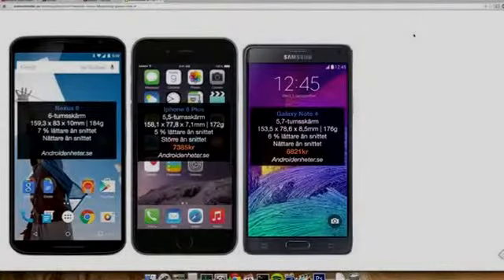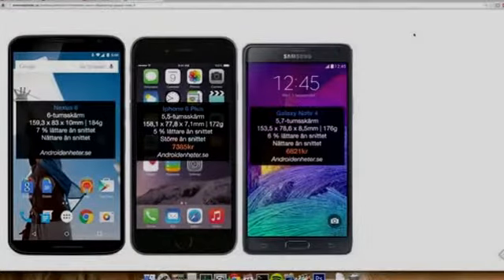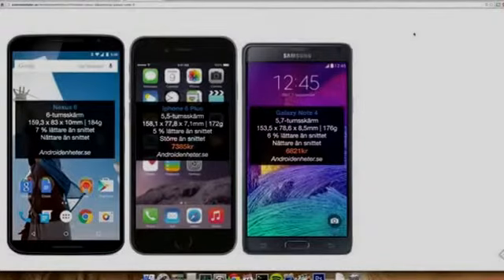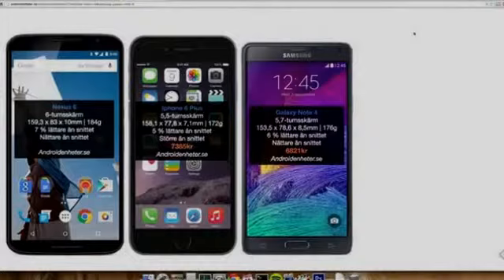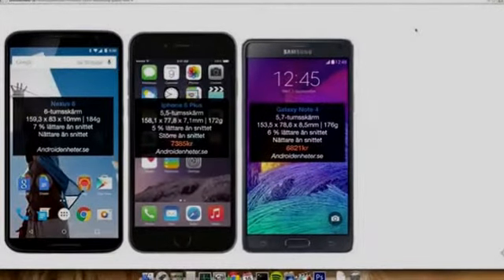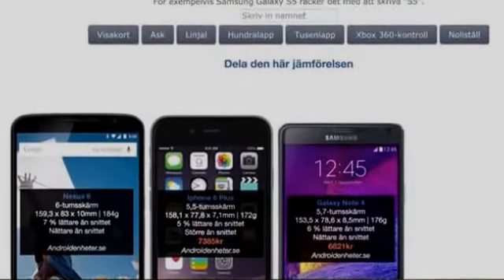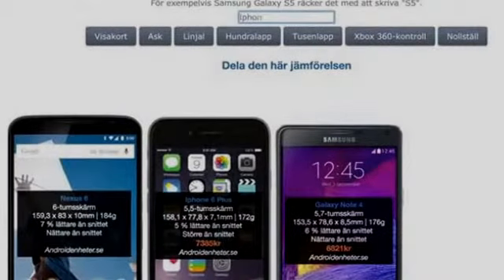I want to do a quick video comparing the size of the brand new Nexus 6 versus the iPhone 6 Plus and the Galaxy Note 4. The Nexus 6 is a new smartphone which is pretty big — it's a 6-inch phone. Let's compare it against the size of some other big phones: the iPhone 6 Plus, the Galaxy Note 4, and also the iPhone 6.